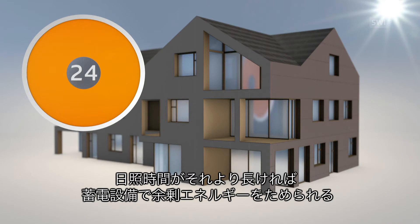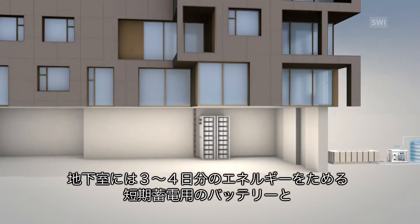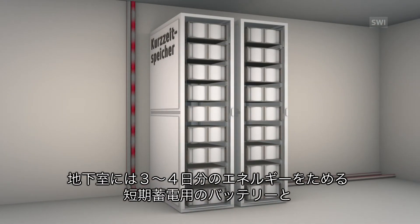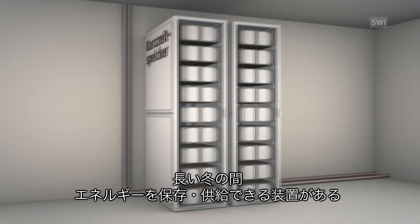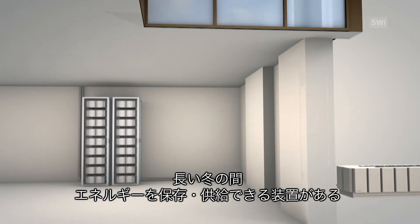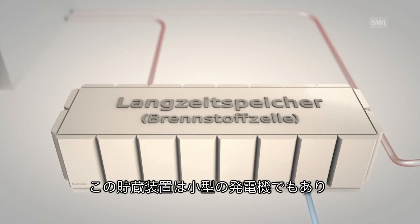Each additional hour of sunshine is then saved for later use with an energy storage system. The basement hosts a short-term storage system — a battery module that can provide energy for three to four days when the sun isn't available. Next to the house, there is also a long-term storage facility that comes into play during the wintertime.